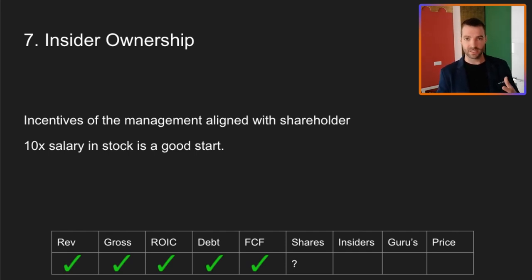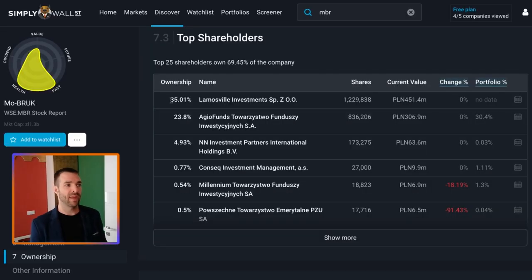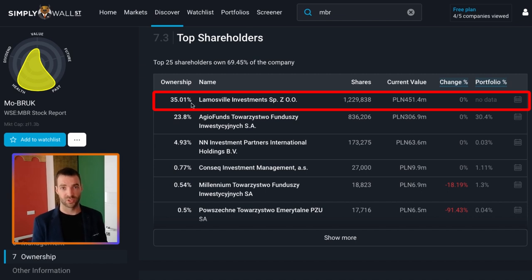Next up is insider ownership. I want to see the management team have a big stake in the company so that if we become shareholders, our incentives are aligned. Looking at Mobrook, they actually have the family who started this business — I found that they are in charge of Lemusville Investments, which owns 35% of Mobrook. So the founding family who are still running it have a huge stake in this company, which is great. Their incentives are in line with the shareholders.